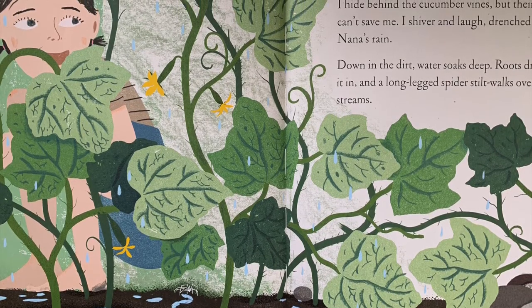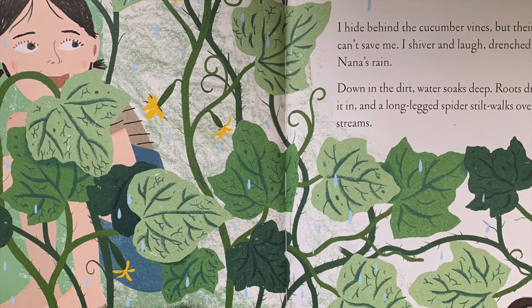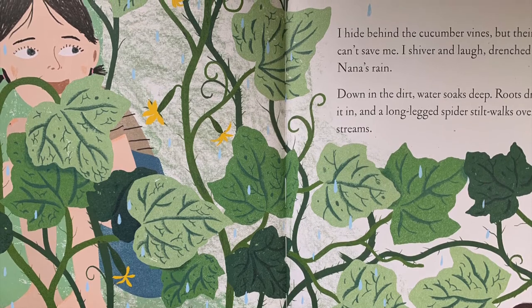Down in the dirt, water soaks deep. Roots drink it in, and a long-legged spider stilt walks over the streams.